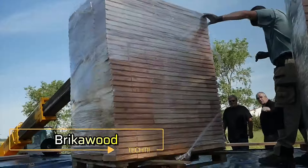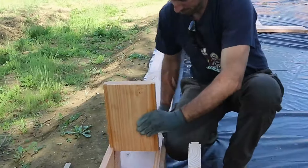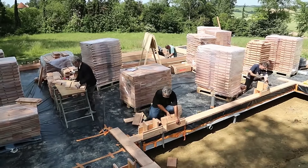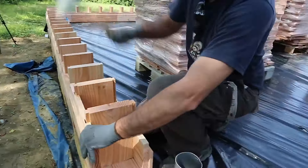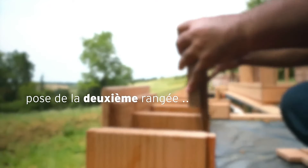Brick A Wood — innovative wooden bricks for sustainable construction. Brick A Wood has introduced a groundbreaking approach to construction with their wooden bricks, designed to surprise builders with their simplicity and efficiency. These bricks allow for the assembly of a house like a Lego set, without the need for nails, screws, glue, or a multitude of tools.